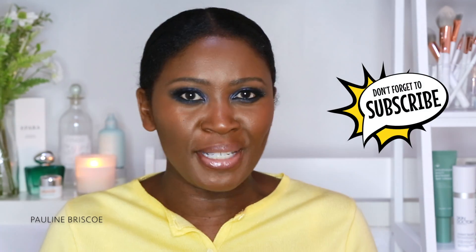If you guys like my video today, please do like, subscribe, and comment below. Hope to see you soon.